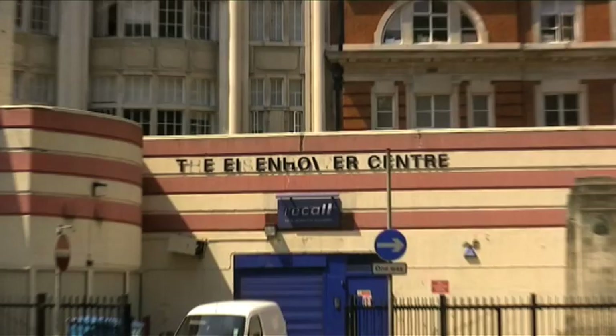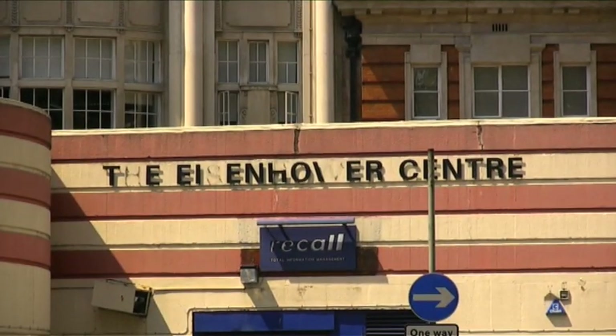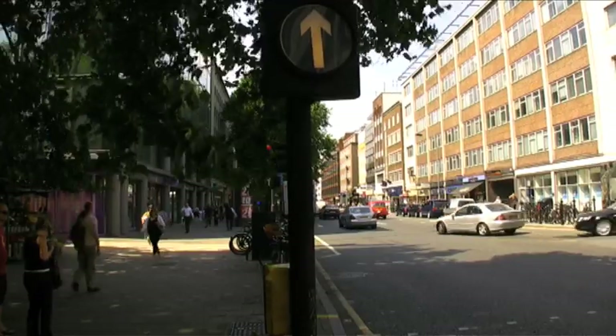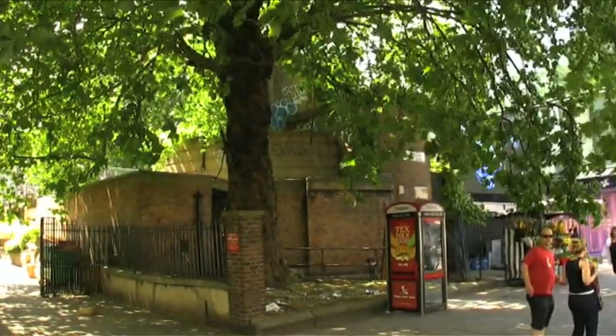Just here above the door it reads the Eisenhower Centre. All of these bunkers have two entrances. Here's the second entrance to the Good Street Bunker, about 200 metres away on Tottenham Court Road.